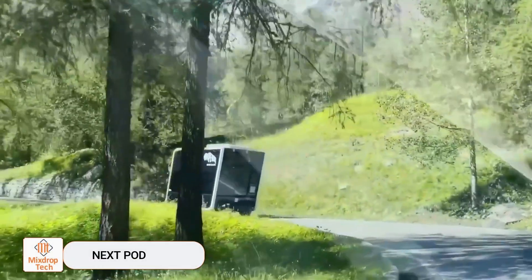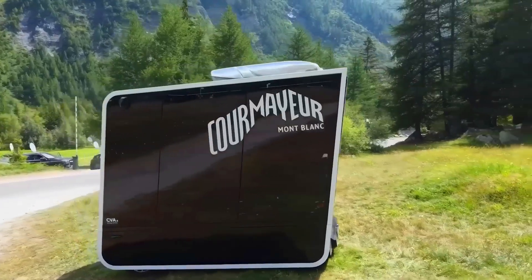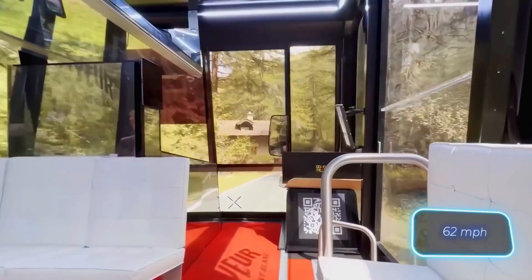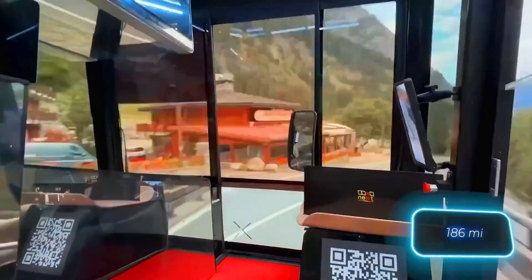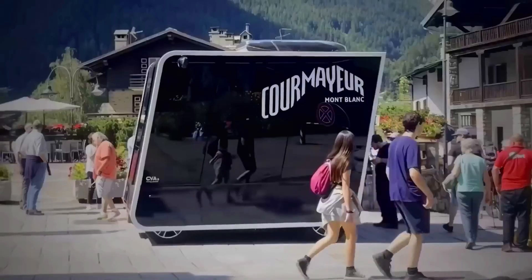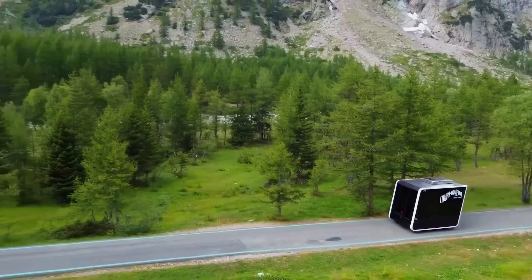The next pod — transportation of the future — is a hot topic among engineers and designers alike. The Italian experts at Next Modular Vehicles have their own take on it. They're focusing on electric pods that, thanks to their modular design, can reach speeds of up to 100 kilometers per hour and travel 300 kilometers on a full charge. Compared to traditional public transport, this method produces 60% less CO2 emissions per passenger. Plus, the pods have a unique look that tourists will likely find appealing.